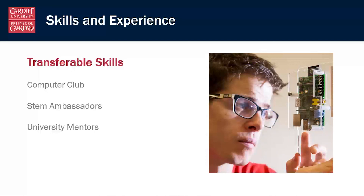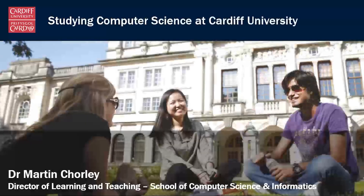We recognise it's not just about the things you'll learn on the programme, but that there needs to be a whole bunch of other things around that — things that develop you into that broader person who is going to be able to go out and get the career you want when you've finished your degree. That's a little bit about studying computer science at Cardiff University. If you have any more questions, please get in touch. Thank you.